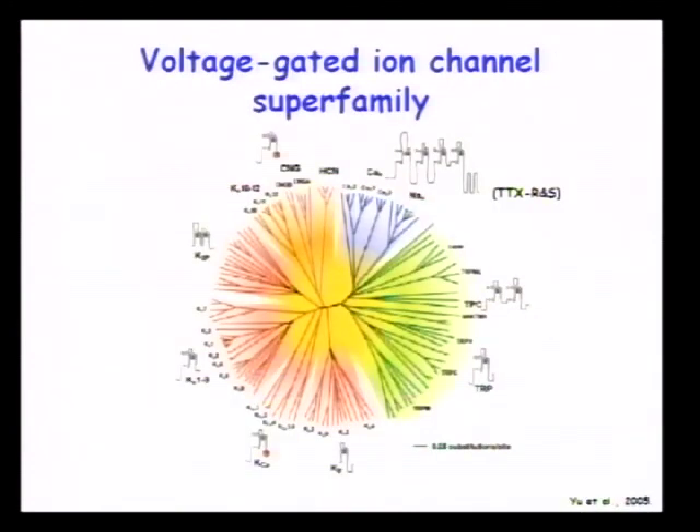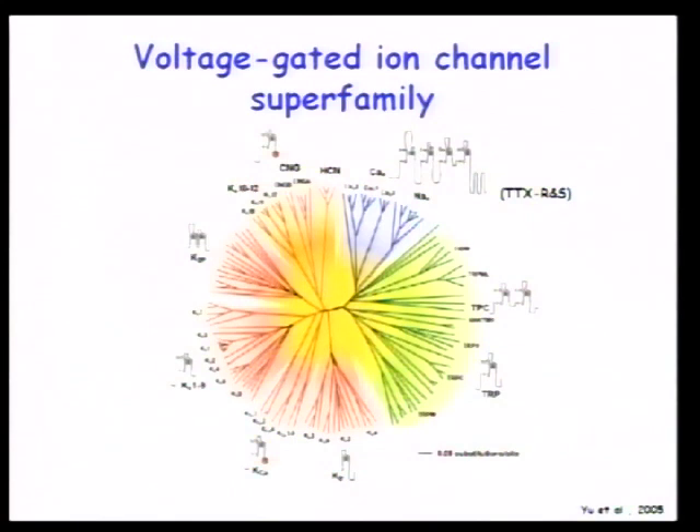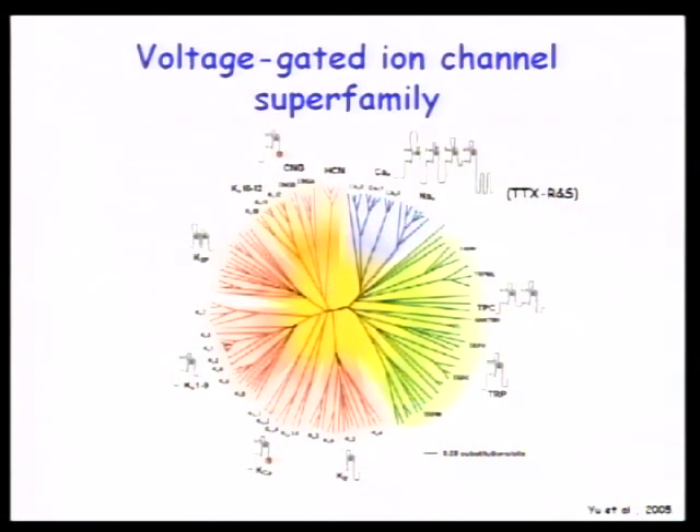Here is the big picture of voltage-sensitive sodium channels. They are members of a large superfamily of voltage-gated ion channels that pass selectively either sodium, potassium, or calcium in response to a change in membrane potential. For sodium and calcium channels there are four homologous domains, each with six transmembrane regions, so the whole protein has 24 transmembrane passages. One transmembrane passage in each domain has a very high density of positive charges and is thought to be responsible for voltage sensing.